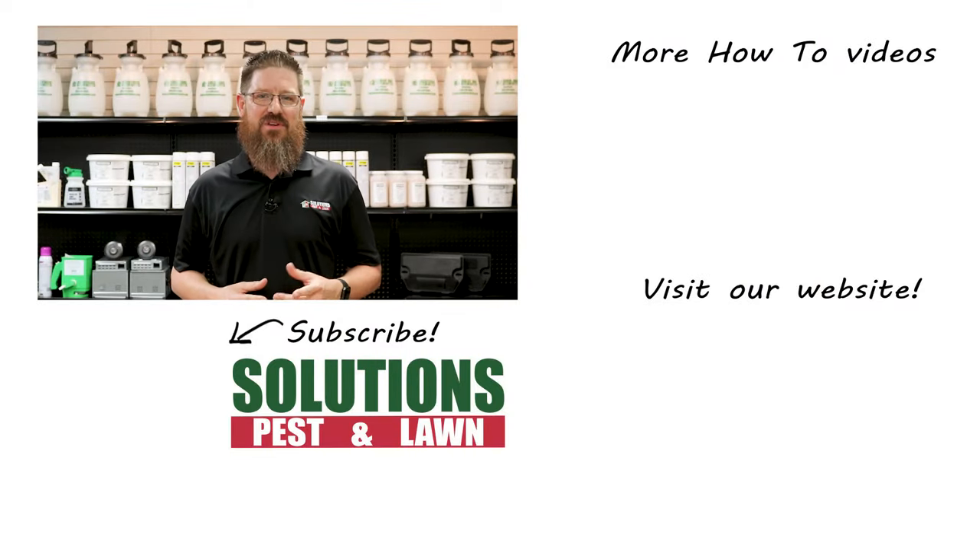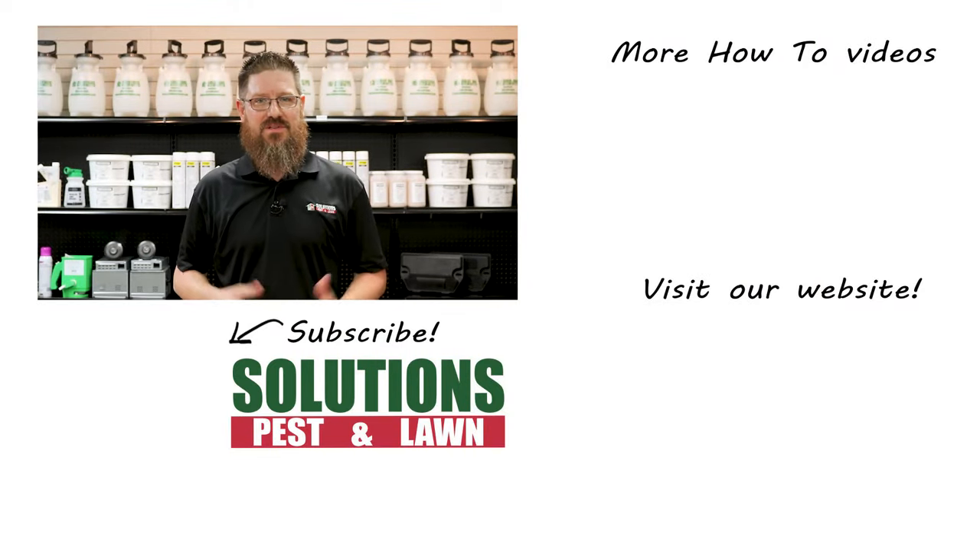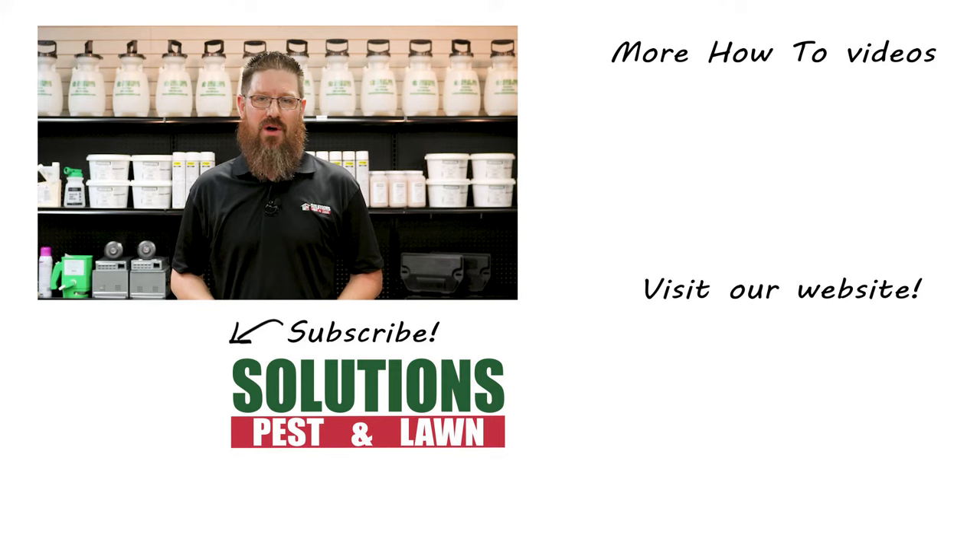I'm Jason with Solutions Pests & Lawn and this is Pest Support. If you have any pest control questions you need answers to, or have any pest related problems you need help with, get help today.